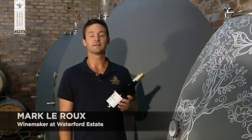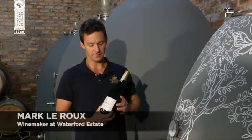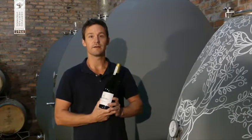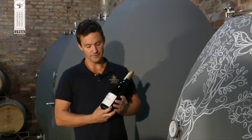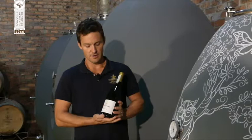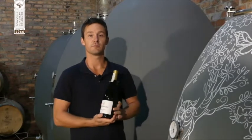Chenin Blanc is very unique in South Africa. I find Chenin Blanc in South Africa has a lot of rich and warm flavors, and has a very lovely soft and delicate acidity, which is very different to the Chenin Blanc you find coming from France.